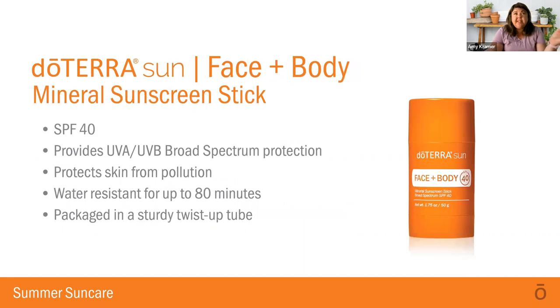The Face and Body Mineral Stick is a twist-up tube format, and it's SPF 40 — fantastic for your skin and over 97% effective. It's broad-spectrum. It has added shea and coconut butter for moisturization of your skin, and it also has the frankincense, helichrysum, and carrot seed. It's a really nice little product — easy to use, rolls on nicely to the skin, absorbs quickly, and you can move on with your day.